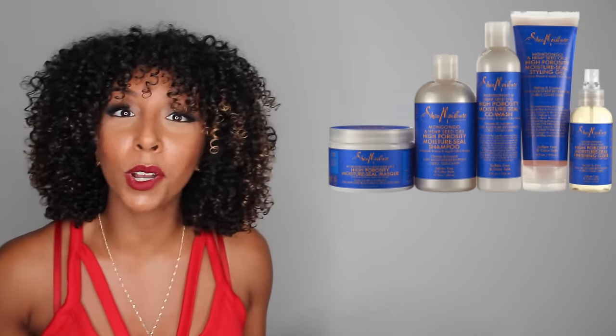Now I know what some of you are thinking — you don't have low porosity hair, you have high porosity hair. Calm down, I got you. I'm actually going to be picking two winners. The first winner receives the entire low porosity line, and the second winner is going to win the entire high porosity line. My high porosity winner is going to win the entire Shea Moisture Mongongo and Hemp Seed Oil High Porosity Moisture Seal line. Within this line there is a shampoo, a moisture seal finishing elixir, a styling gel, and a mask. The winner is going to receive all five products.